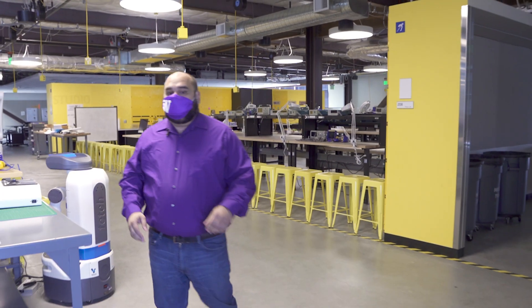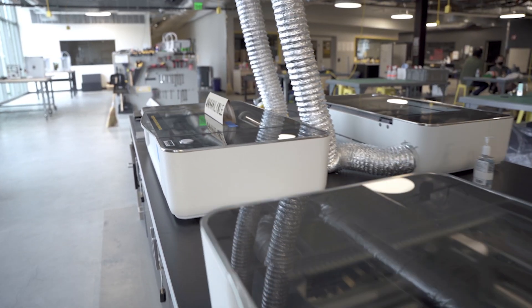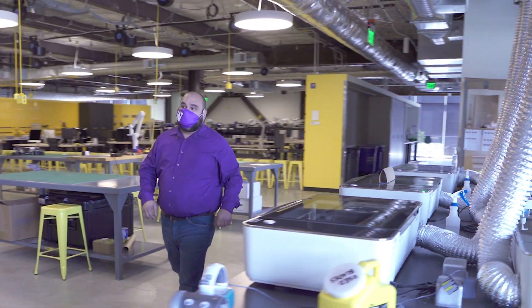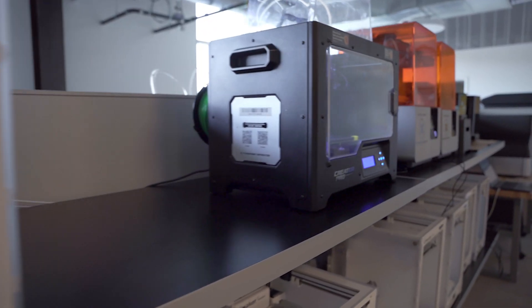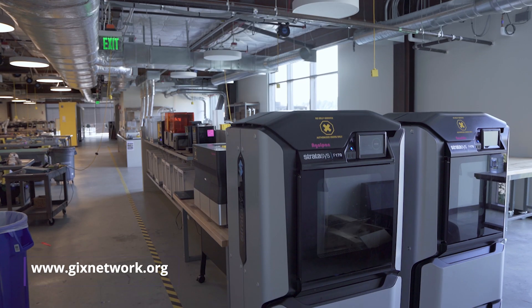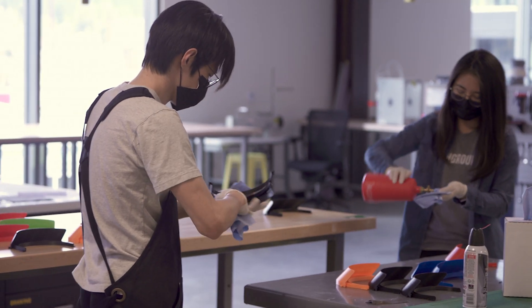Over here we have the laser cutters — great for prototyping cardboard, wood, acrylic, etching glass, and so much more. Over there we have the sewing machines. And over here we have the 3D printers, which are my favorite. We've got nearly 30 printers of various types. You'll routinely see them printing out pieces for students or GIX consortium members — companies like T-Mobile or Vulcan. We even used them to make personal protective equipment for UW Medicine during a recent supply shortage.